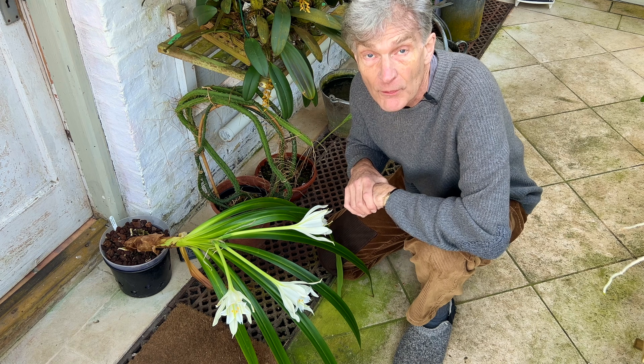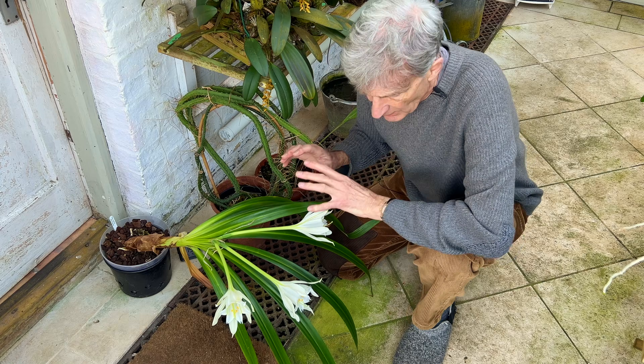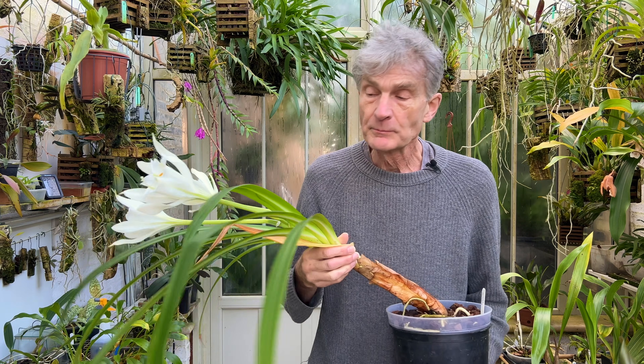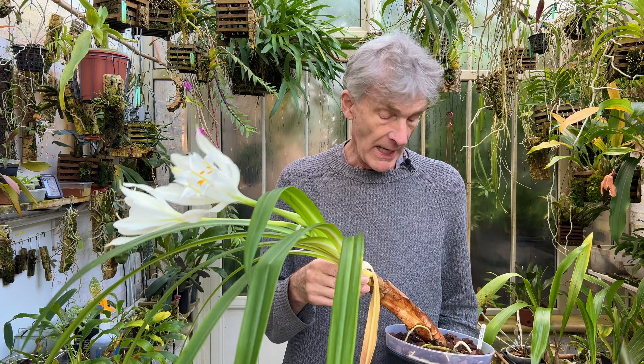I've had it for about three years and it has grown really well. The reason that I grow it down on the floor is basically because it's a very large plant and that was the only place that I was able to accommodate it.